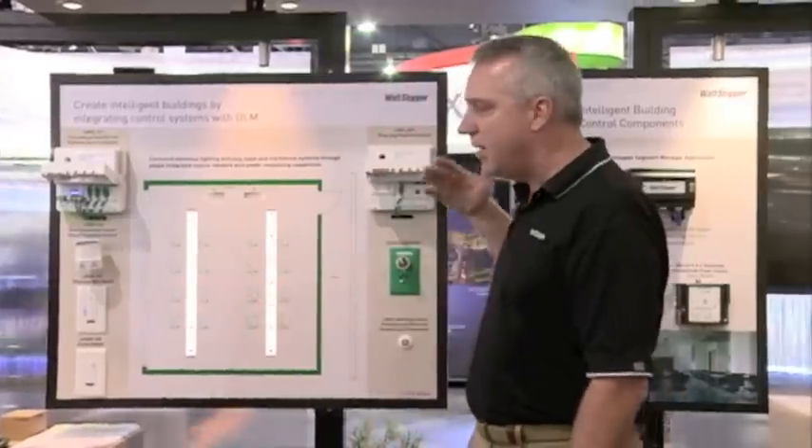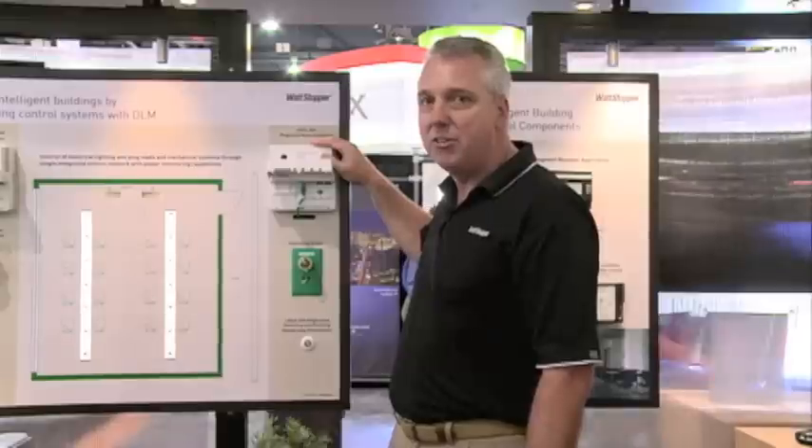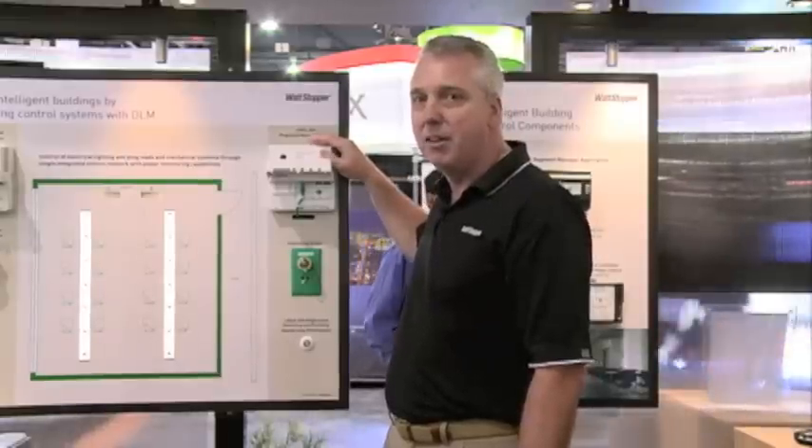We've also added plug load control in this area. And with these enhanced controllers, we're doing the power monitoring that we demonstrated on the previous graphic screens.